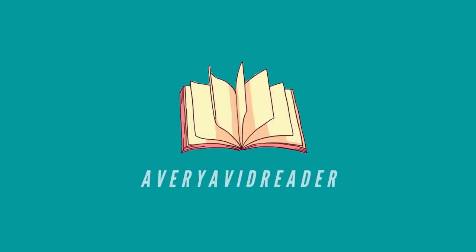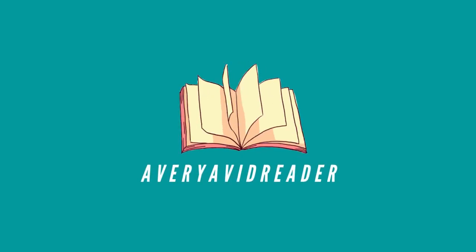It was only five bucks, so call the police — this is a steal! Hey guys, it's Avery from A Very Avid Reader, and welcome back to my channel. I'm really excited for today's video because today I'm going to be doing my first book haul.